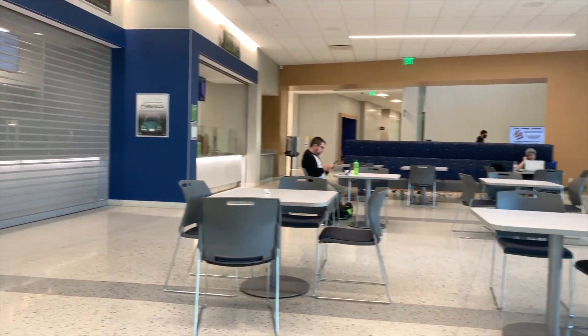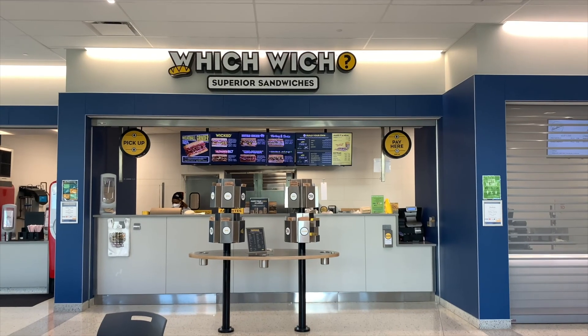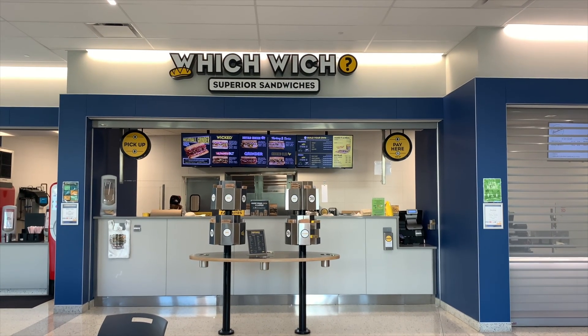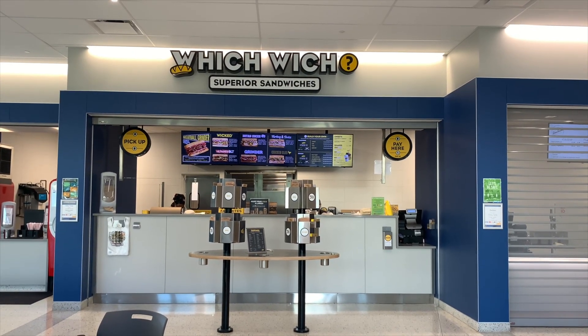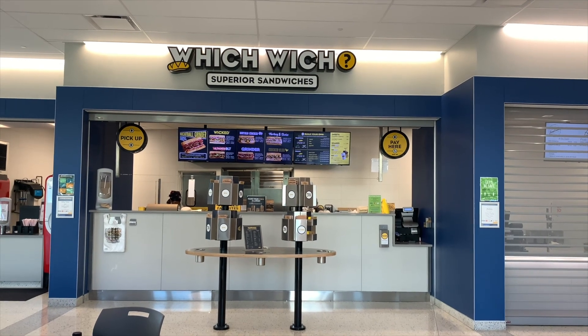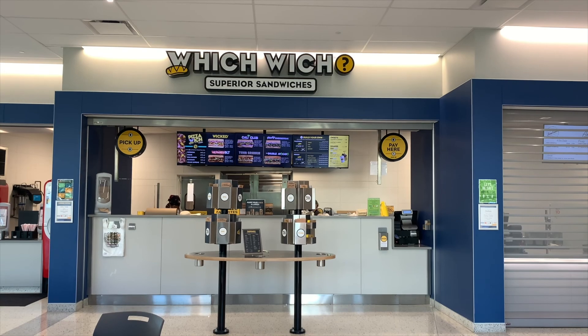Our next dining option is still located on the first floor of the Nick and Lou Martin University Center. It is called Which Wich. Which Wich is open Monday through Thursday 10:30 a.m. to 7 p.m., Friday from 10:30 a.m. to 2 p.m., and on Saturdays and Sundays they are closed.